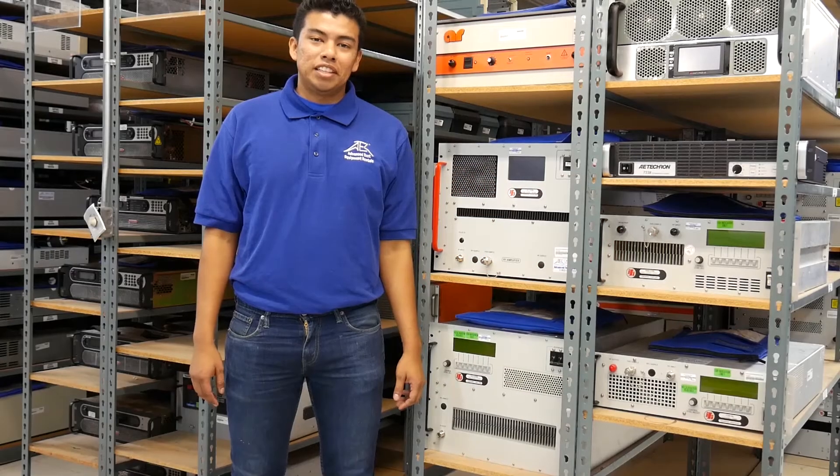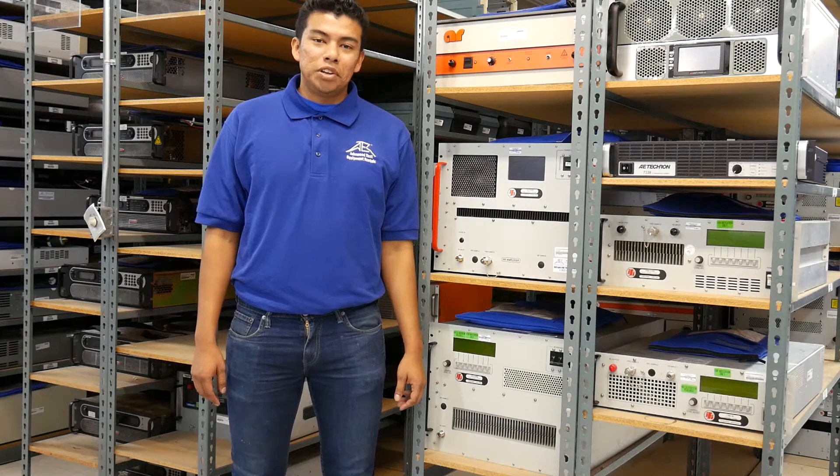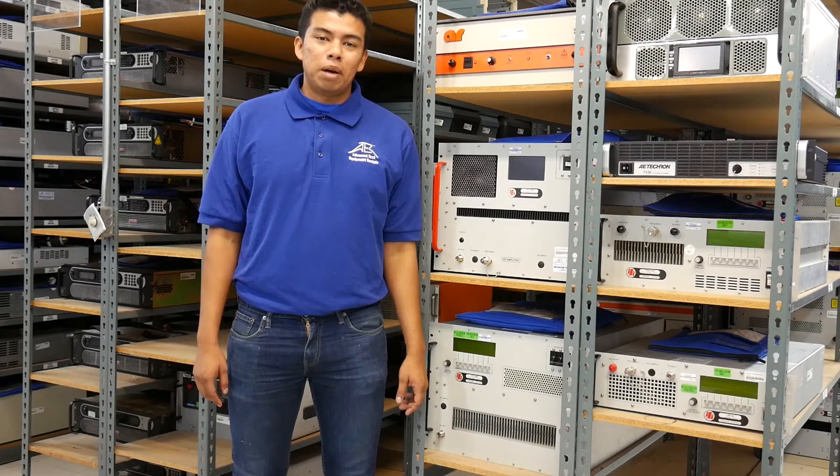Hi again, Armando here at Advanced Test Equipment Rentals. For today's video, we'll take a look at RF power amplifiers.